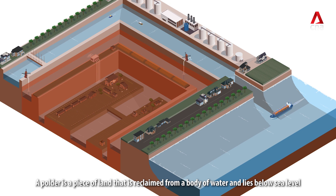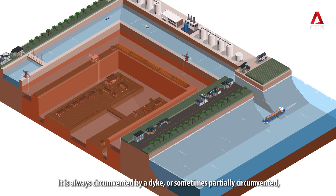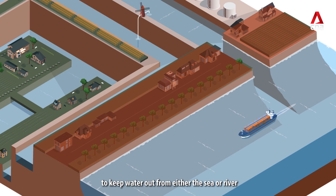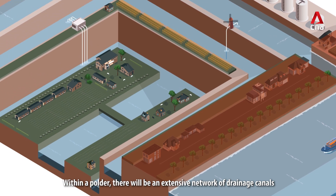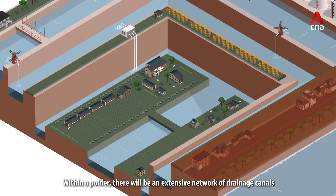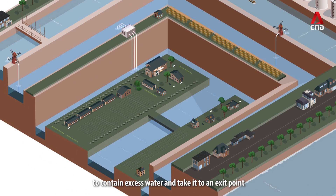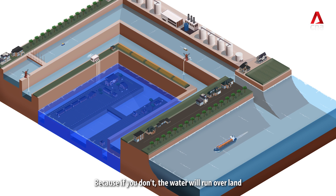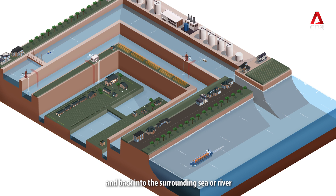A polder is a piece of land that is reclaimed from a body of water and lies below sea level. It is always circumvented by a dike, or sometimes partially circumvented, to keep water out from either the sea or river. Within a polder there will be an extensive network of drainage canals to contain excess water and take it to an exit point, because if you don't, water will run over land. Pumps are also needed to get the water out and back into the surrounding sea or river.